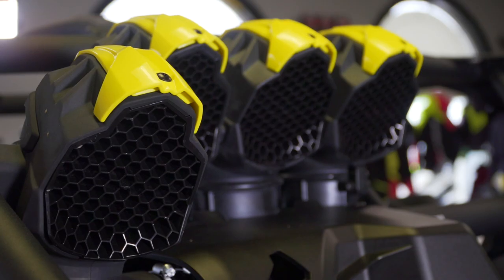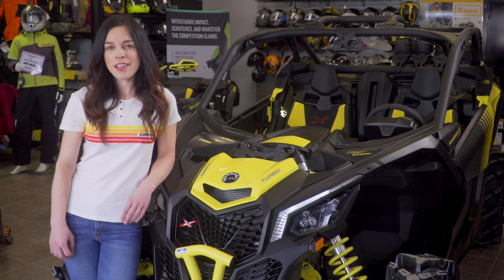Up top, the aggressive snorkeled intakes mean only one thing: if you can breathe, they can too.